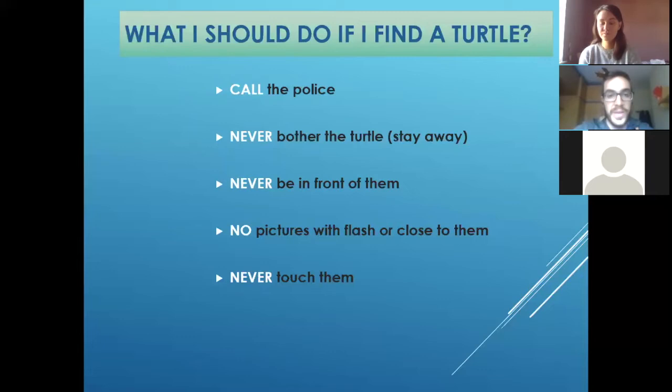First, if you find one, step away, and never be close because you don't know what she's doing. Then you need to call the police or call the authorities — there are many organizations who deal with this. And if you call them, they will know what to do. Never be in front of the turtle because you can scare them — always be on her back, just watching.